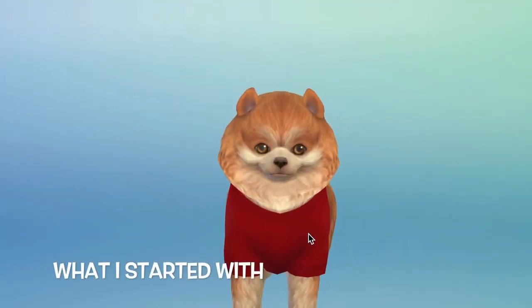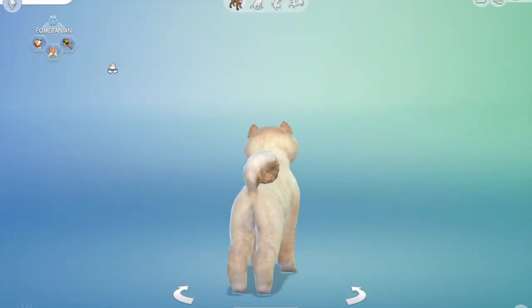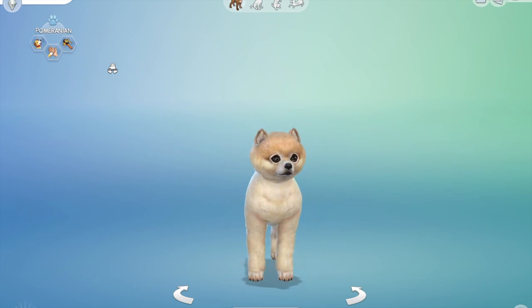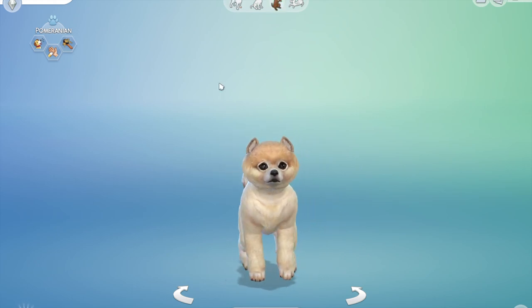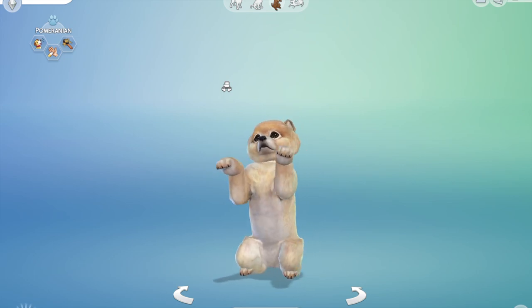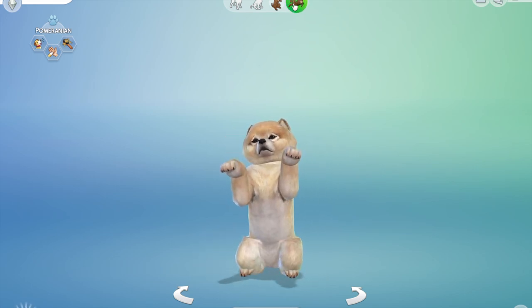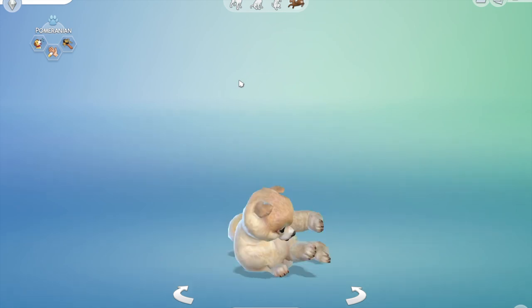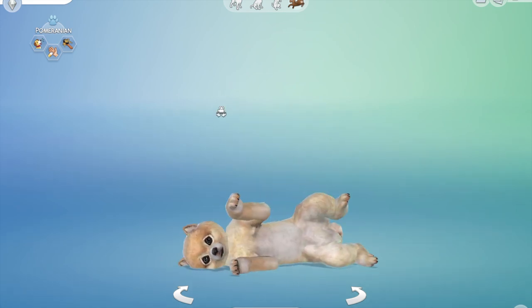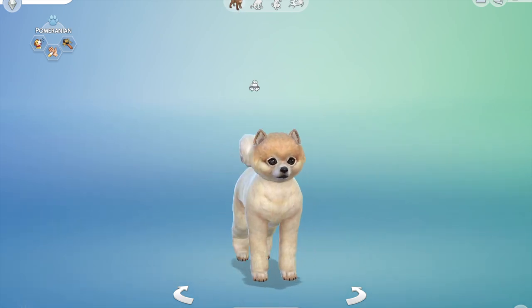And this is what I started with, and this is Neil all finished. I think he's so sweet, really really cute, and he looks awesome in game. And there's his little teeny tiny paws. You can see he is hairy, he is friendly, and he's a bit of a talker.